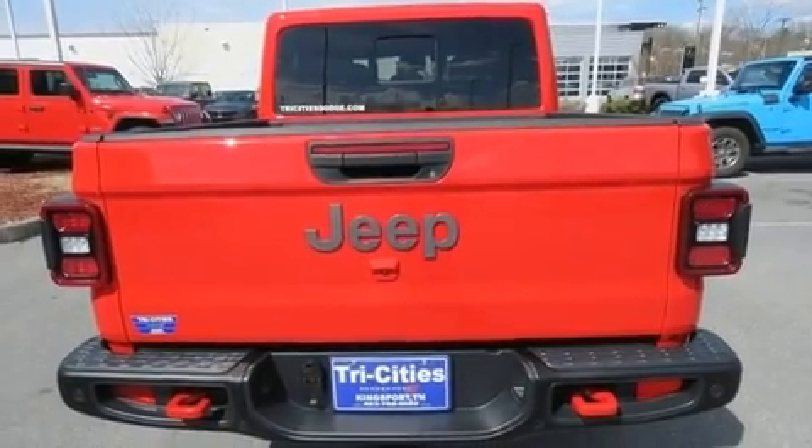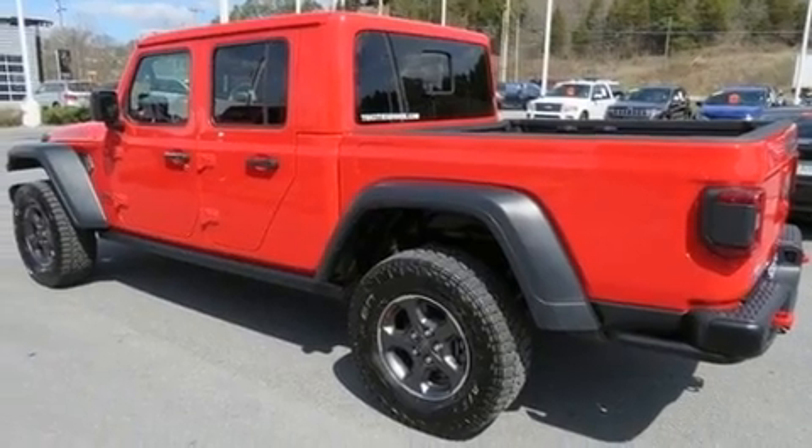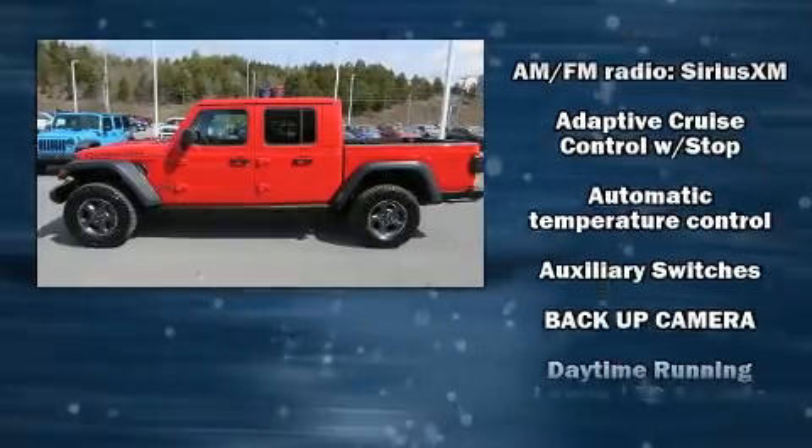Jeep prioritized comfort and style by including a tachometer, front dual-zone air conditioning, front fog lights, a trailer hitch, and a split folding rear seat.